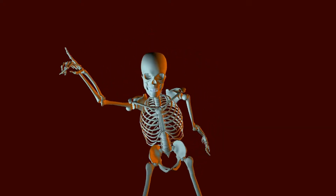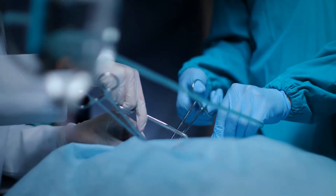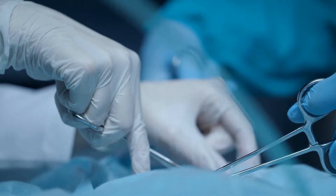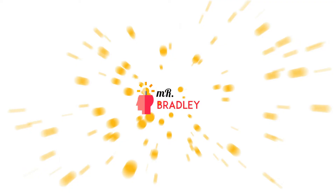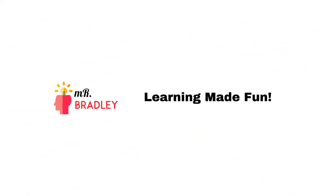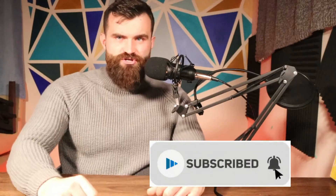In today's video, we will learn about the bones in our skeleton and what they do by having them explained by a pretty cool orthopaedic surgeon, aka a bone doctor. But before we begin, hit that subscribe button and get ready for the starter questions on your screen right now.